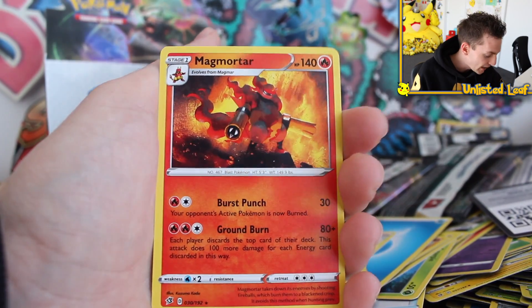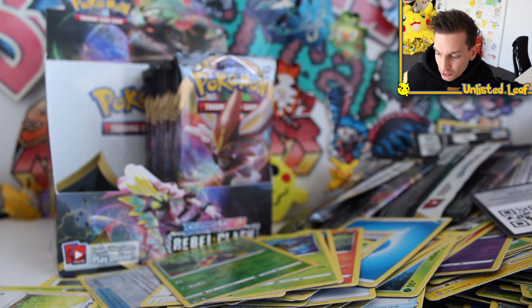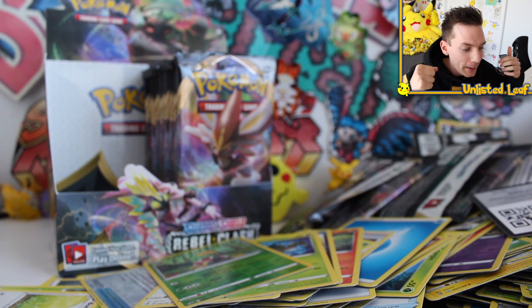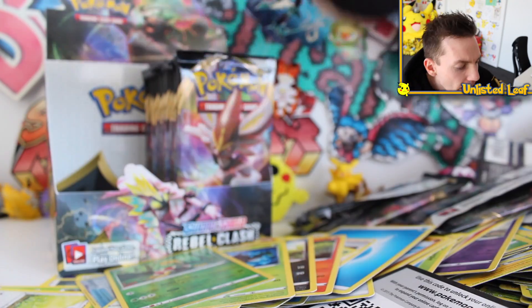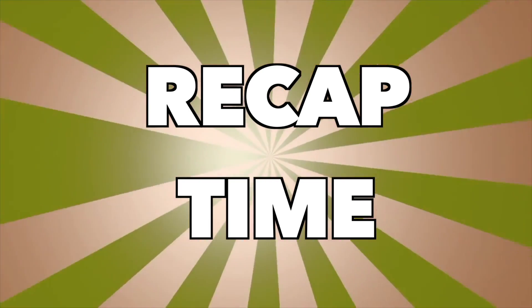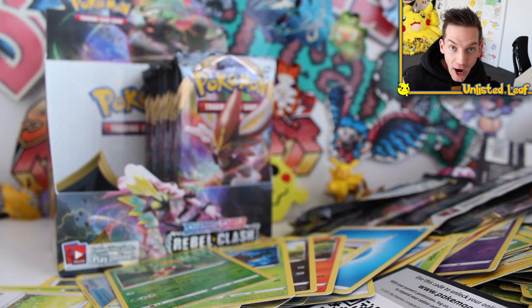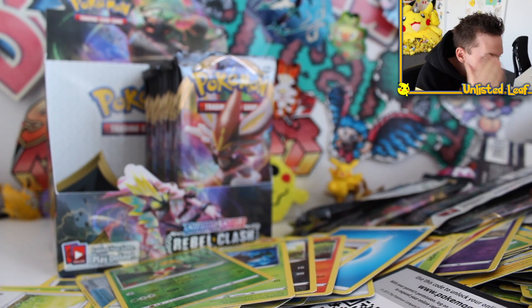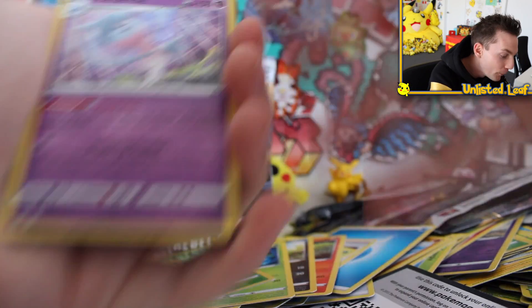Toxtricity V in the bag! And our final Rebel Clash early booster right here - it's Rillaboom. Then we've got that whole other side to open up tomorrow. Look at all that - we'll open up the theme decks too. I thought it'd be cool to have a big giant trio opening, a three-parter. It's going to go off.